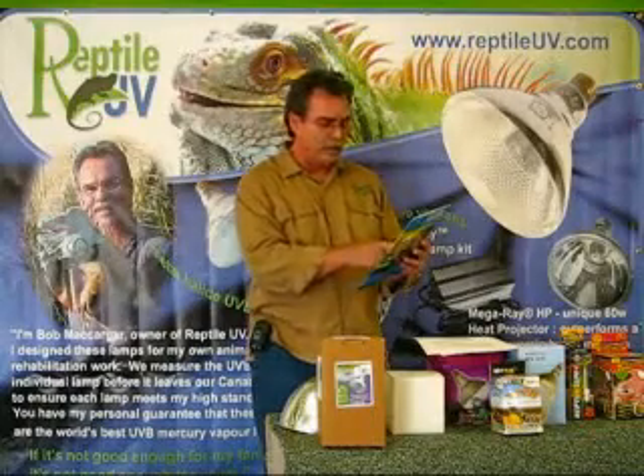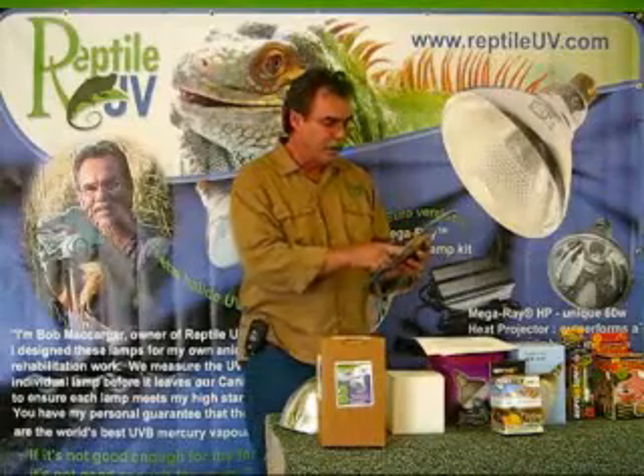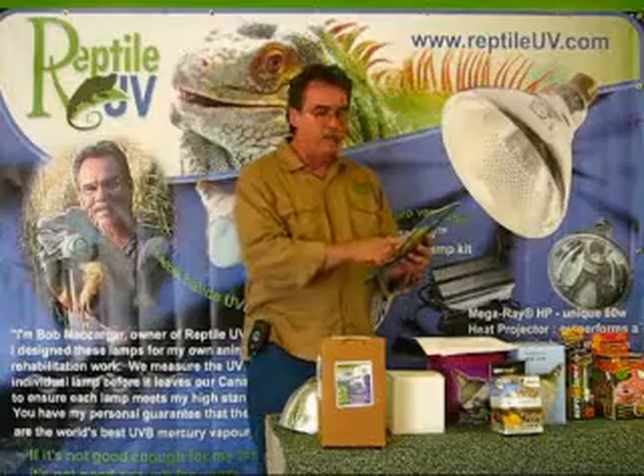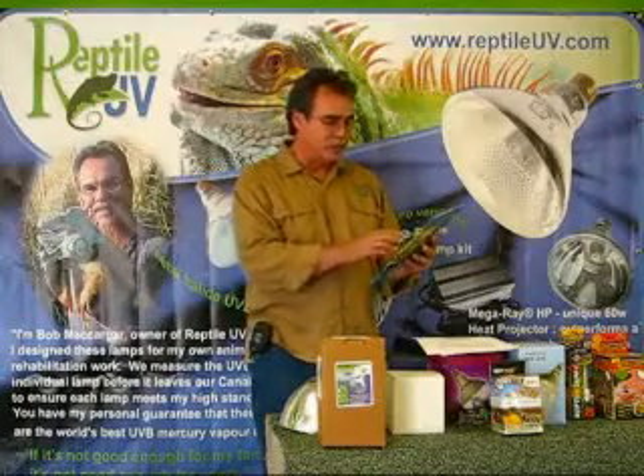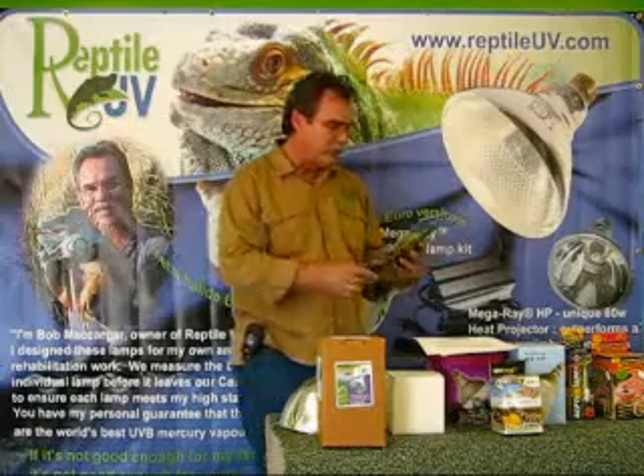None of these bulbs are made anymore. The manufacturers have changed, which is another thing you have to be careful of — these distributors change the manufacturer constantly with no warning and put a different bulb in the same box.